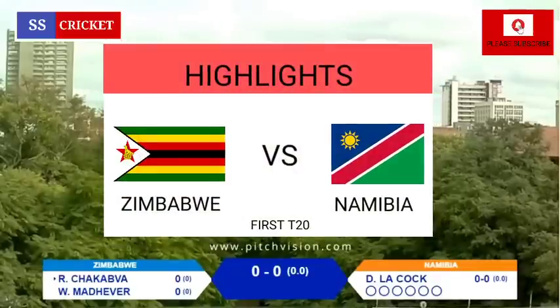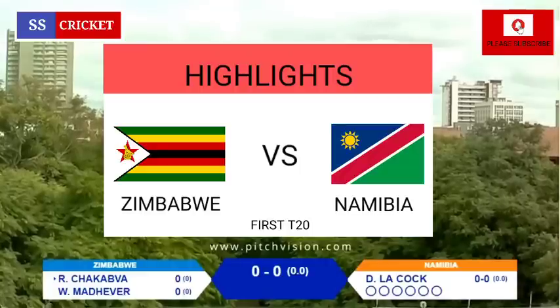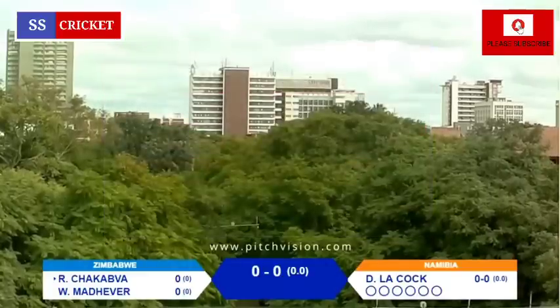Good afternoon and welcome to Queen's Sports Club in the city of Kings, Bulawayo. We welcome you to this Zimbabwe versus Namibia T20 series. This is the first game of the five that are lined up.